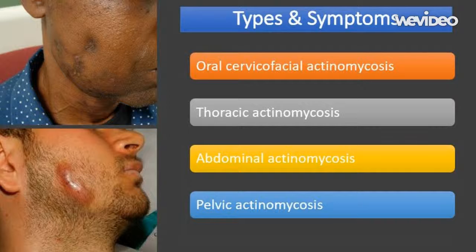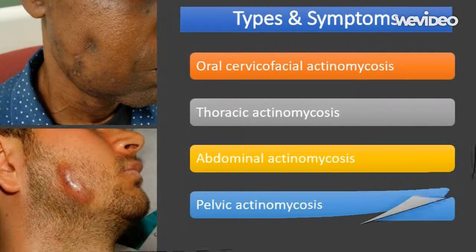Pelvic actinomycosis is where the infection develops inside the pelvis, the bony structure that includes the hip bones. It usually only occurs in women because most cases are caused when the actinomyces bacteria spread from the female genitals into the pelvis. Most cases are associated with the long-term use of the intrauterine device (IUD), a type of contraceptive often referred to as the coil — a T-shaped device that fits inside the womb. Pelvic actinomycosis accounts for an estimated 10% of all cases.